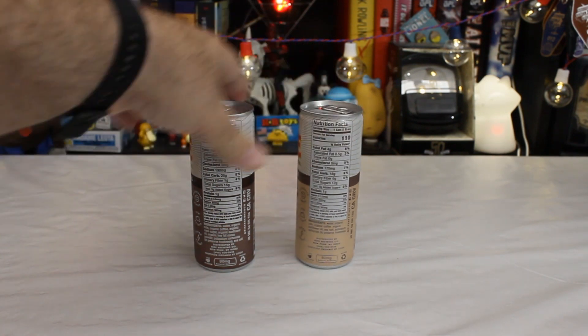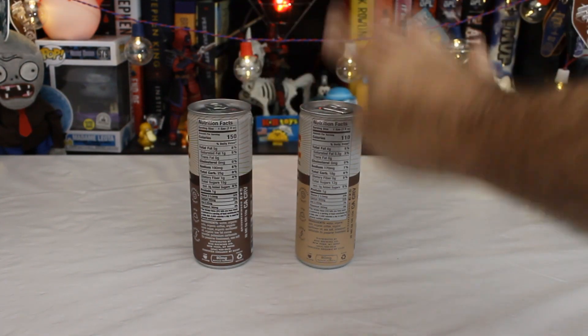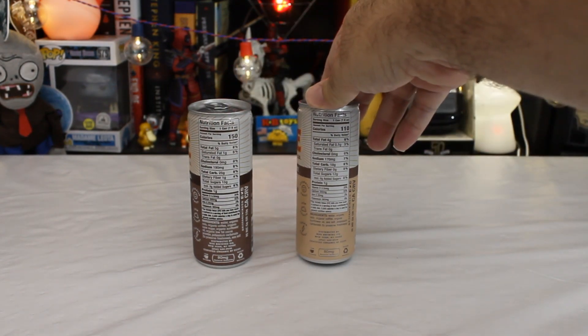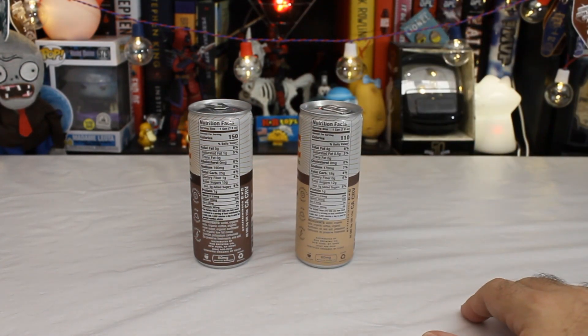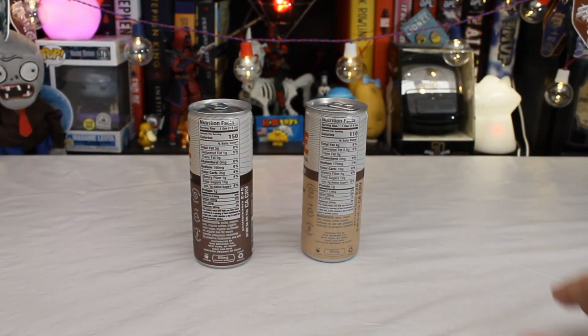So easily less than I normally drink in a day, especially if I'm working. 150 calories for the mocha, 110 for the latte — makes sense. Chocolate adds calories, right? Flavor means calories. 8% and 6% of your daily fat, 8% and 7% of your daily sodium, and each has a single gram of protein.